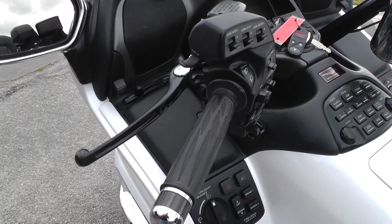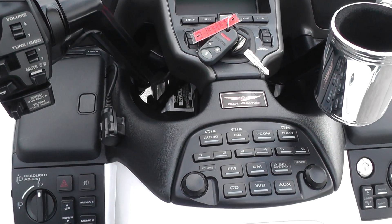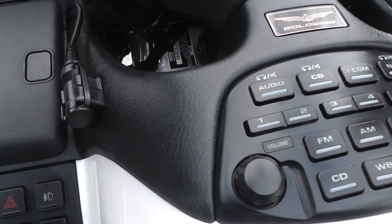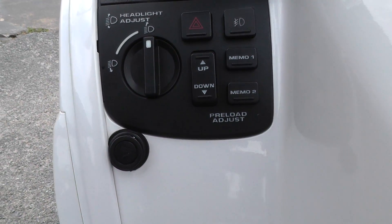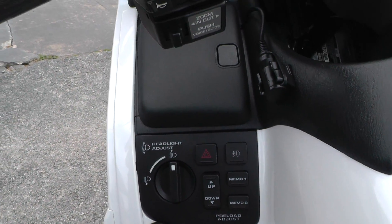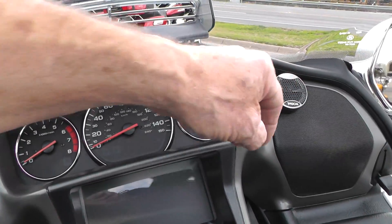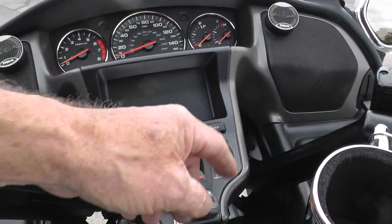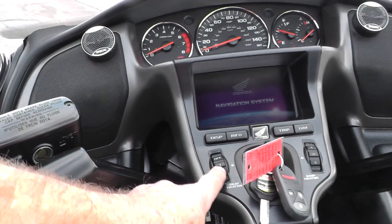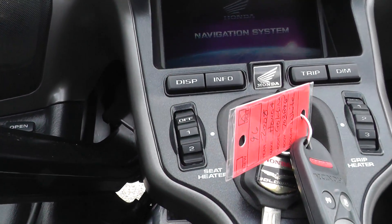It's got AM/FM, CB radio, electronic cruise control, navigation — the thing is loaded out with all the buttons, switches, and knobs. It looks like they added a couple of tweeters up here for a little bit better sound. It's also got heated grips and a heated seat, with controls down here by the ignition.